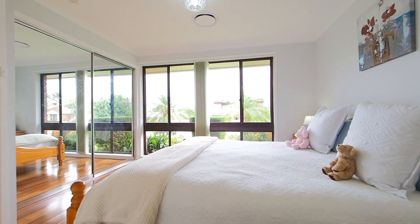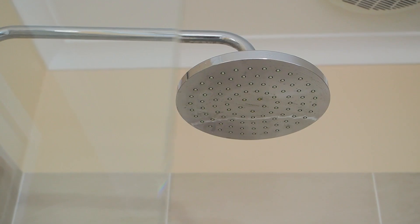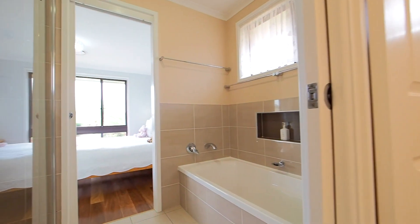The king-size master bedroom comes with handy mirrored built-in wardrobes and ensuite access to the newly renovated beautiful three-way bathroom. The bathroom features a large shower, a bathtub for the little ones, stone bench top vanity, and a separate toilet.